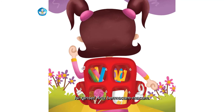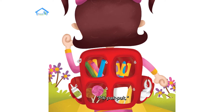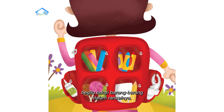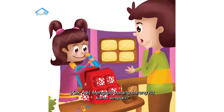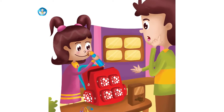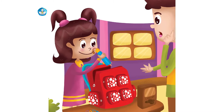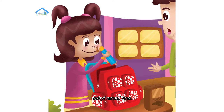Isi ransel Ana bermacam-macam benda. Mengapa barang-barang itu kamu simpan? Suatu saat akan berguna, Kak Adi. Plik, plok, plik, plok — bunyi ransel Ana.